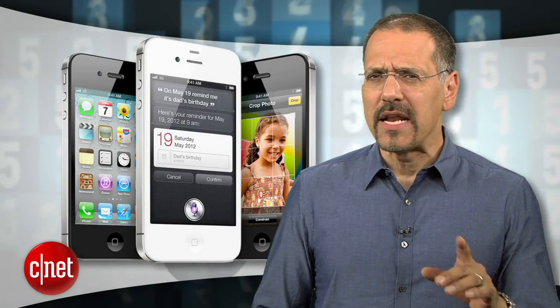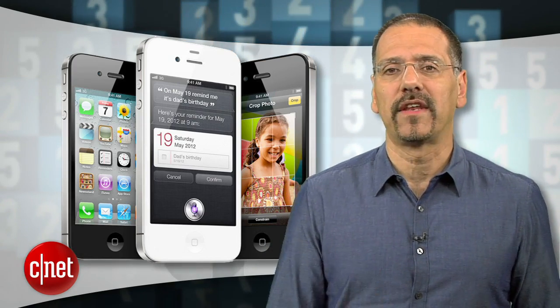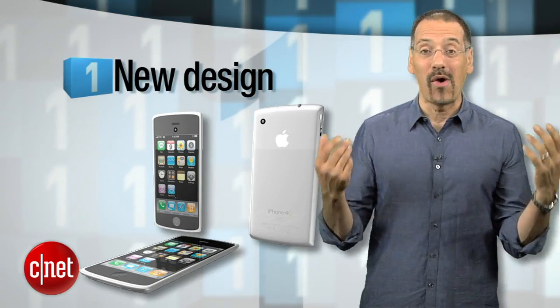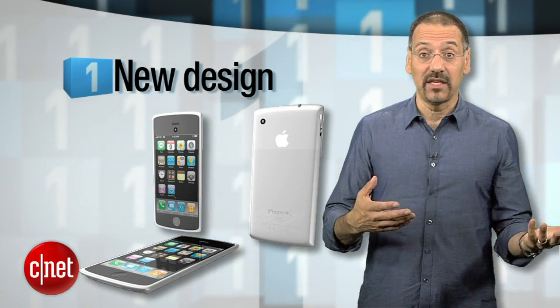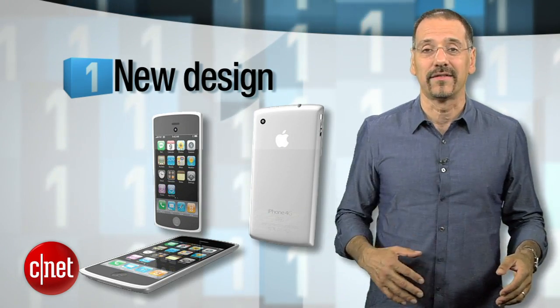Before we hit number one, remember another reason for the anticipation built around the iPhone 5: reports that it was the last product Steve Jobs really focused on, reportedly allocating the limited time he knew he had left to this product. It makes sense — it's far and away Apple's biggest product, and therefore it may be the last physical evidence we ever get of Jobs' vision. The number one thing we think we'll see in the iPhone 5 is a whole new design — thinner, more sculpted, wider, longer, curvier — who knows?